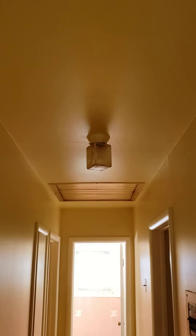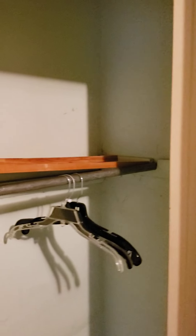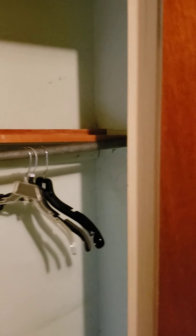Gorgeous little light fixture. More wallpaper that needs to come out. That closet connects to the other closet. And then we need to make sure that this board works for storage.